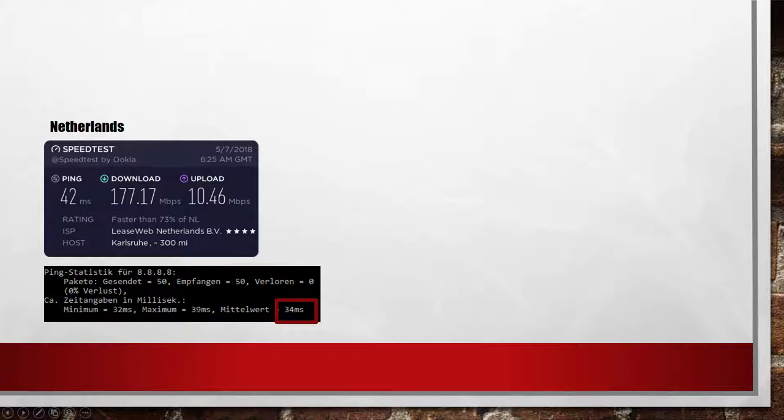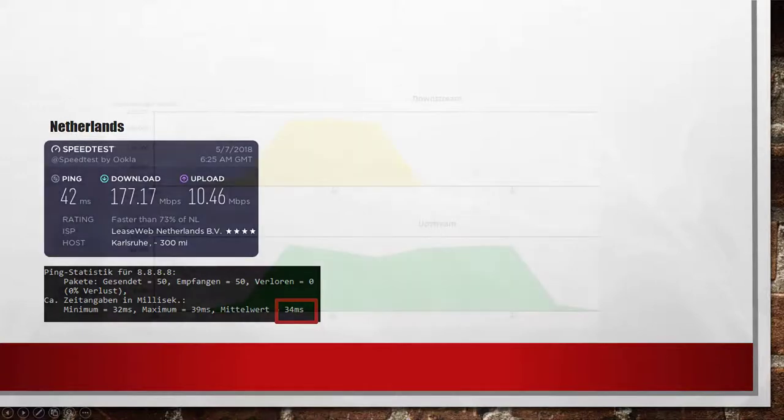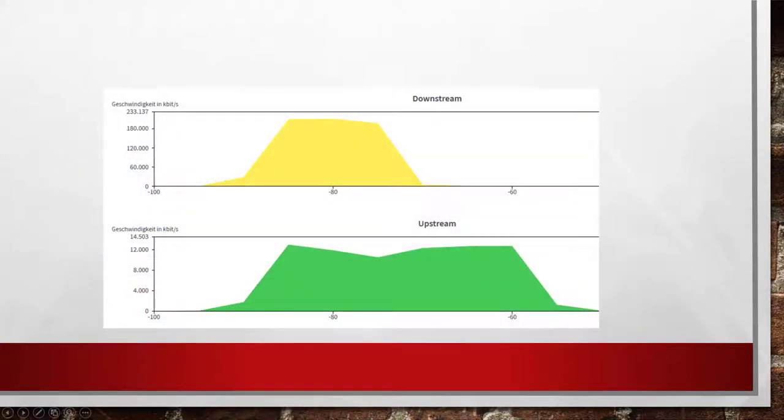The speed loss can be explained by the high encryption standards applied at ExpressVPN. While testing the speed in the VPN, I could see that my internet bandwidth was being used completely on my router. This means that the loss in an HTTP speed test is the overhead produced by the encryption of OpenVPN.